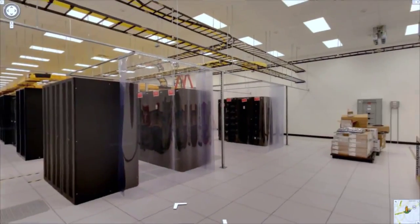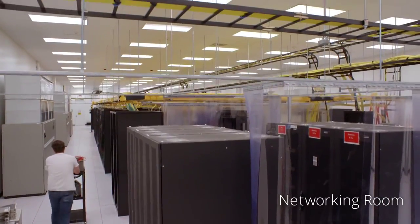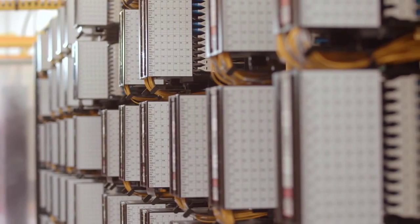The networking room is the first stop on our data center floor. The equipment here routes requests to the right servers in the next room. These computers also allow our data centers to communicate with one another globally.